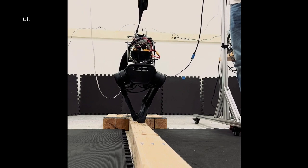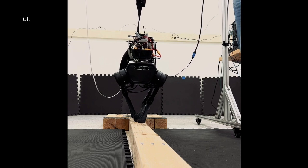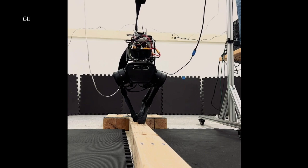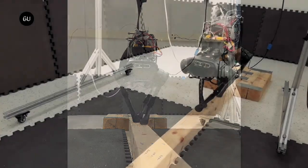They controlled the momentum irrespective of leg contact by mounting two RWAs on the Unitree A1 robot's pitch and roll axes. Modifying the control framework for RWAs was effortless as it doesn't alter mass distribution or have joint limitations like a tail or spine.